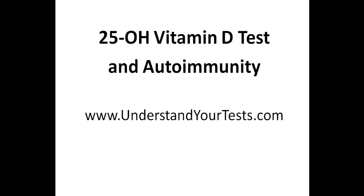This is Dr. Eric Osansky, and in this video I'm going to discuss the relationship between vitamin D and autoimmune conditions. I'll discuss the importance of getting the 25-hydroxy vitamin D test, go over some actual vitamin D reports, make sure you understand the difference between the lab and optimal reference ranges, when it's necessary to supplement with vitamin D, and how much vitamin D I would recommend based on the results.